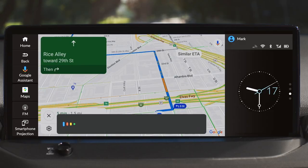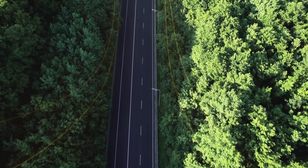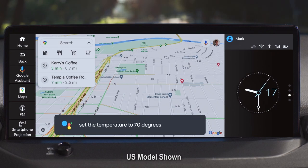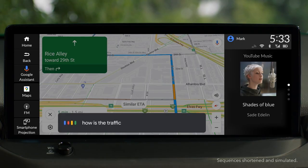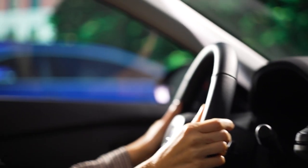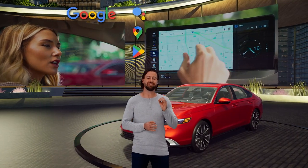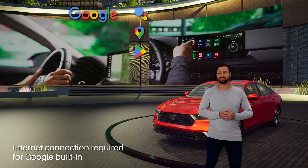You can easily call or text a friend, access music, podcasts, audio books, call up route directions, find your favorite places, even change the temperature inside the vehicle, obtain traffic updates and calculate driving range — all without taking your hands off the wheel or your eyes off the road. Google Built-in is just as easy to use as your smartphone and just as valuable in your active day-to-day life.